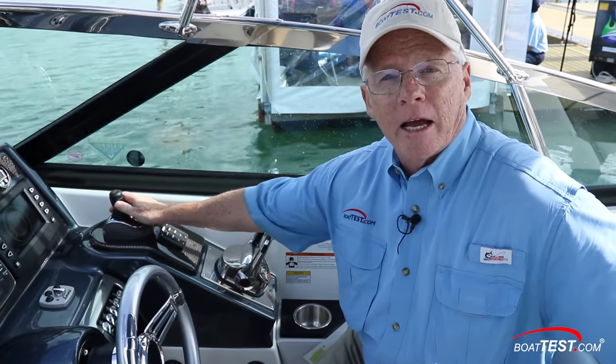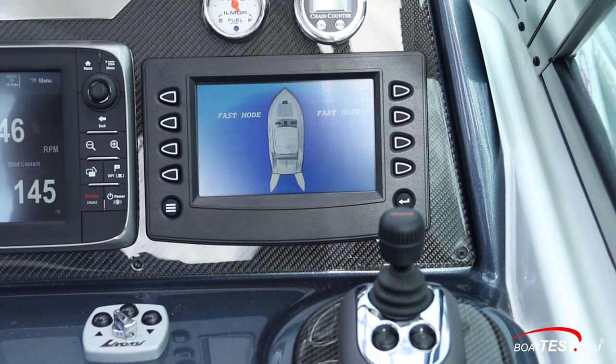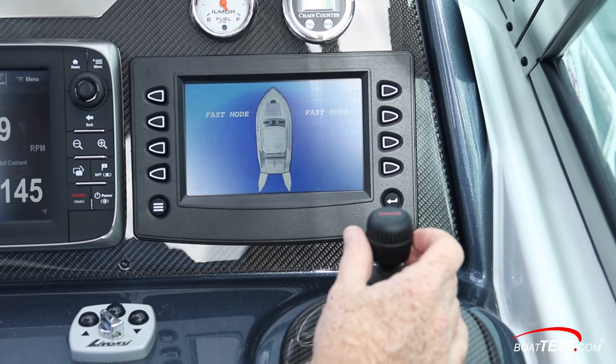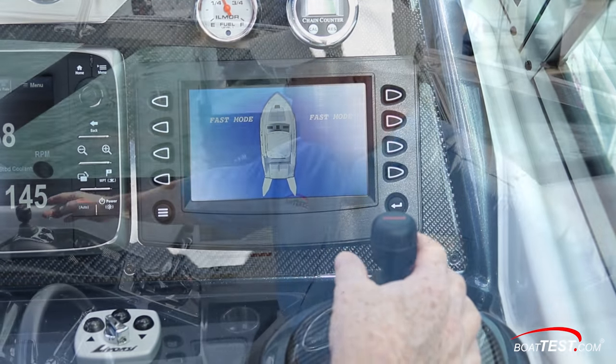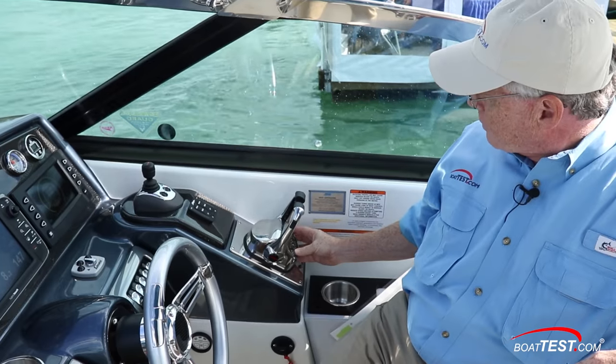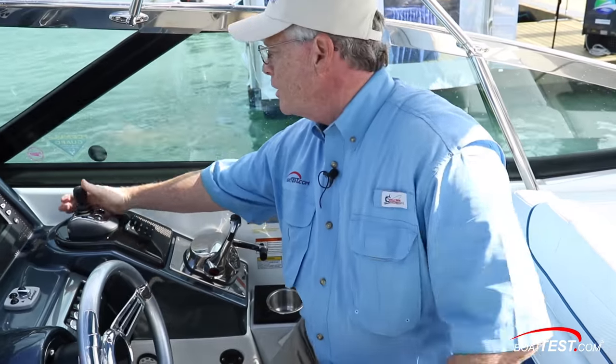There are a couple of interesting safety features to point out about this system. First, the joystick is not automatically activated when the sticks are in neutral — you have to manually activate the joystick. That's a good thing. It activates in fast mode by default. If you want slow mode, you simply push the button. You can change that default so it goes into slow mode; in this application it defaults to fast mode.